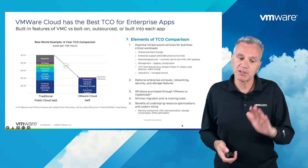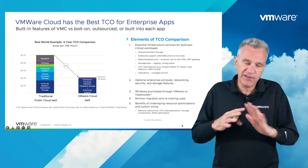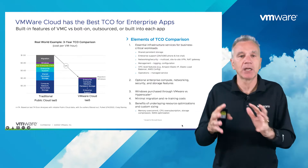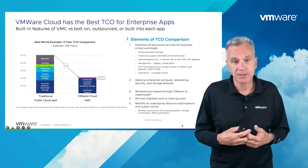So if you're a VMware customer and you're looking to go into the cloud, VMware Cloud is not optional. You have to look into VMware Cloud as a way to move to the cloud and modernize your workload once you're there.